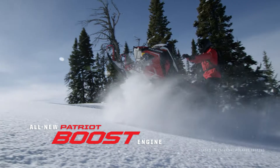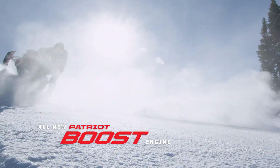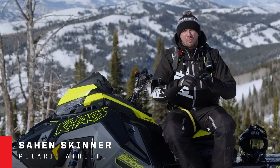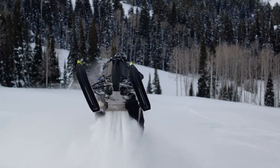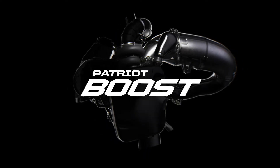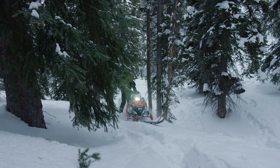There's never been anything put together like this. We refuse to take all the shortcomings that the aftermarket companies had. This is nothing that's been seen before. Introducing Patriot Boost, the most powerful production two-stroke turbo engine. Gravity is not an issue anymore. You can do whatever you want, whenever you want, wherever you want.